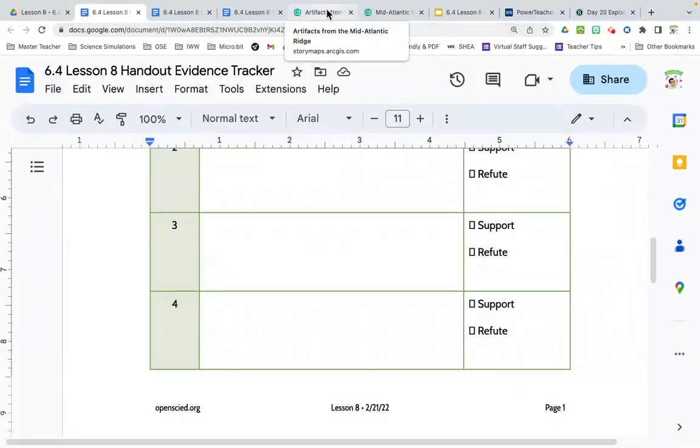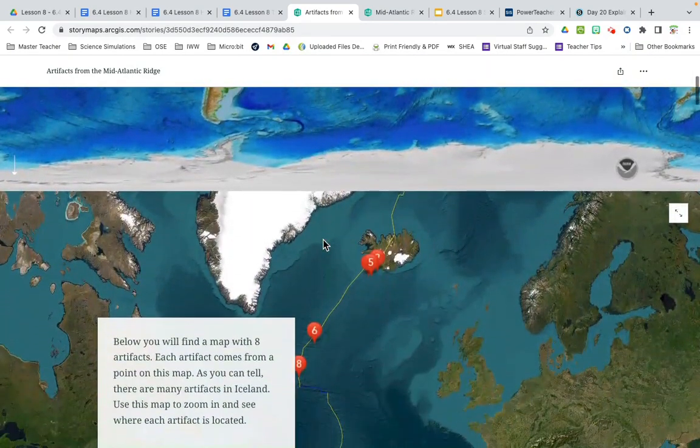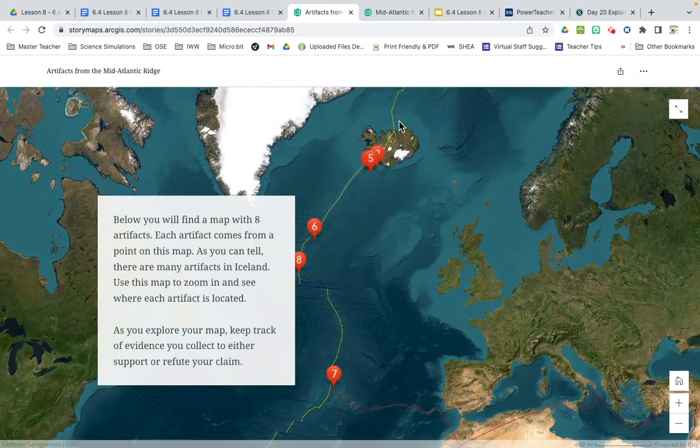Let's take a look at the artifacts — download this and send it to Notability. We are going to look at nine different places along this mid-Atlantic Ridge, some in Iceland and some in the ocean. Below you'll find a map with eight artifacts; each artifact comes from a point on this map, and there are many artifacts in Iceland. Use this map to zoom in and see where each artifact is located, and keep track of evidence you collect to either support or refute your claim.